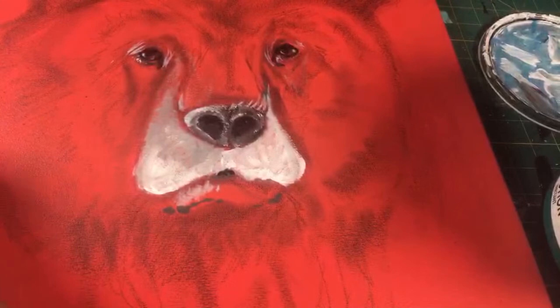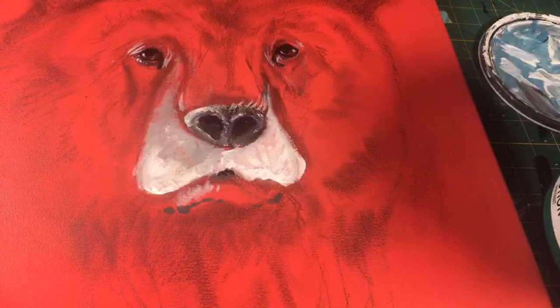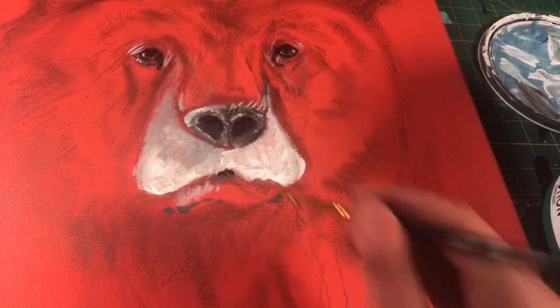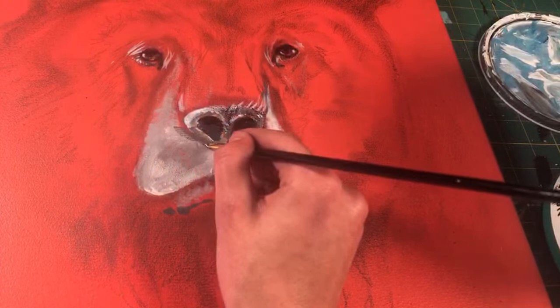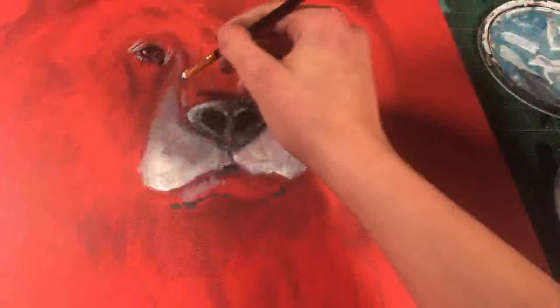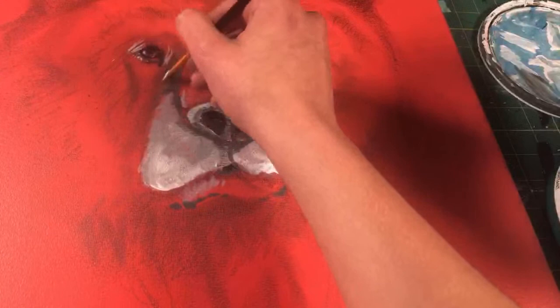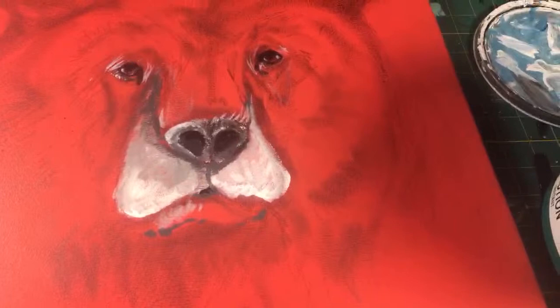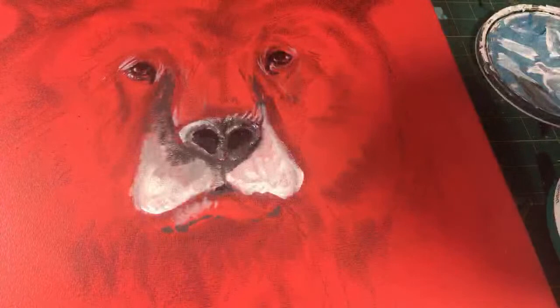I'm going to add a bit of darker gray for the shadows underneath his nose. Maybe it's a new species — it kind of looks like a lot of different species of birds. I'm not going to question it. We're only this far in and it already is starting to look like a bear — I'm actually really happy about that.